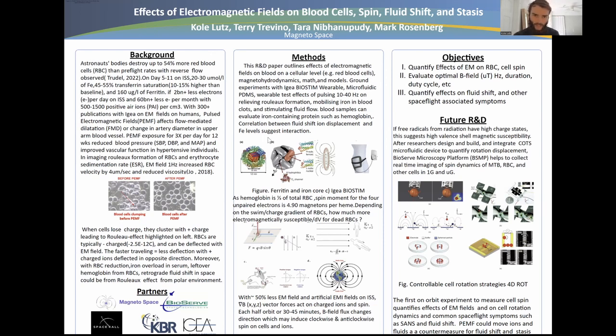We've outlined the ferritin and iron core in the image on the left. Hemoglobin is one third of the total red blood cell mass. The spin moment for the four unpaired electrons is 4.9 magnetons per heme. Depending on how fast these cells are moving and the charge gradient, how much more electromagnetically susceptible could dead RBCs be?